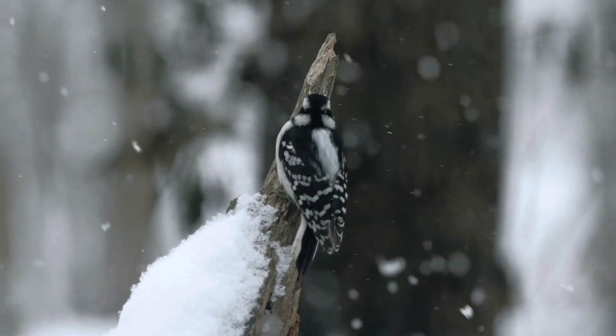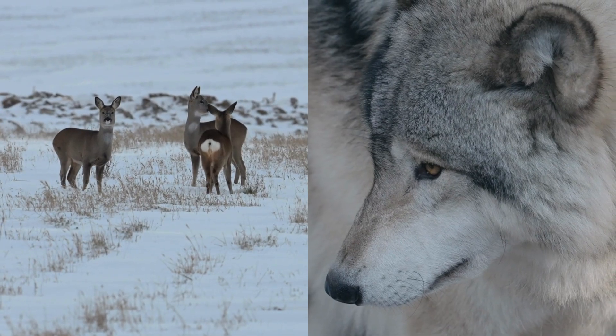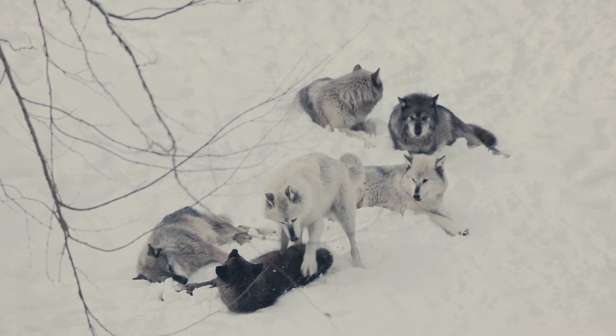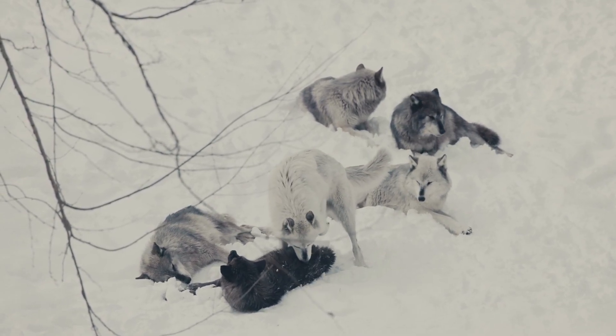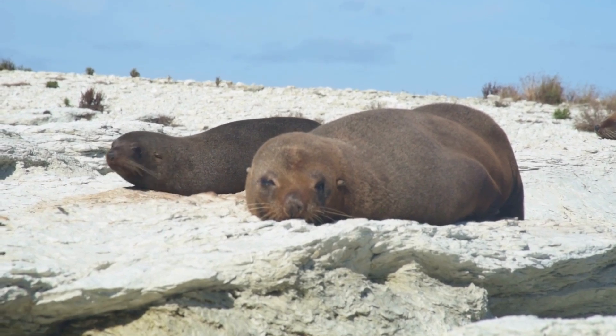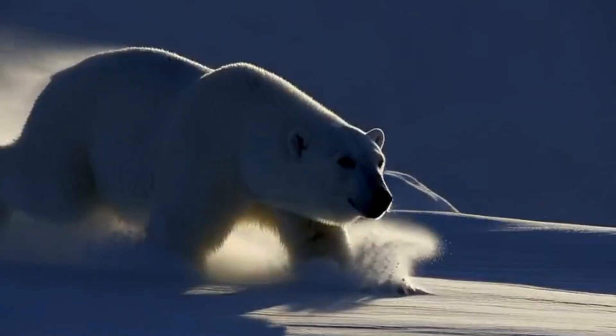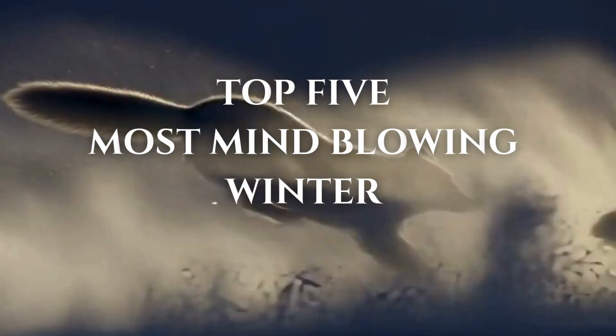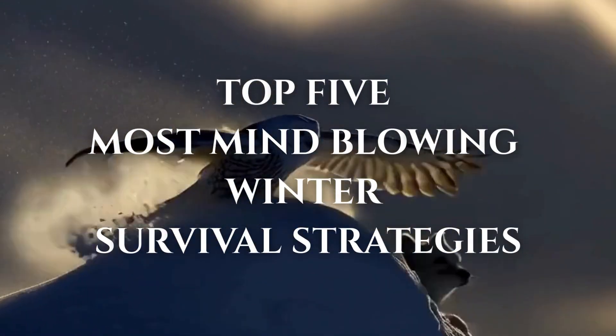Animals don't just cope with winter — for many it's a life or death challenge. And their strategies are so extreme they feel impossible. From blubber suits to natural antifreeze, these survival hacks are honestly wild. Today we're counting down the top five most mind-blowing winter survival strategies in the animal kingdom.